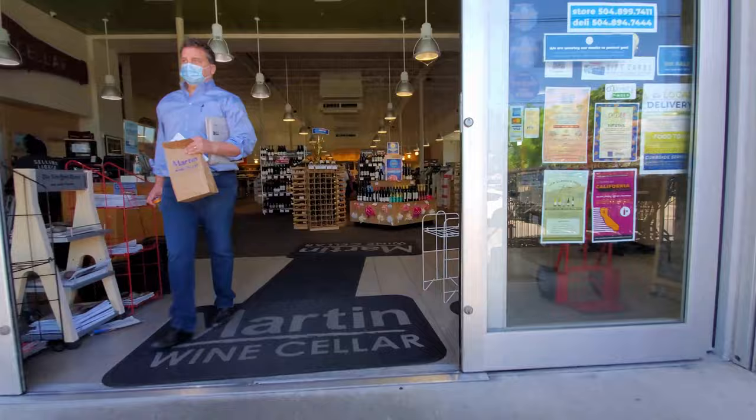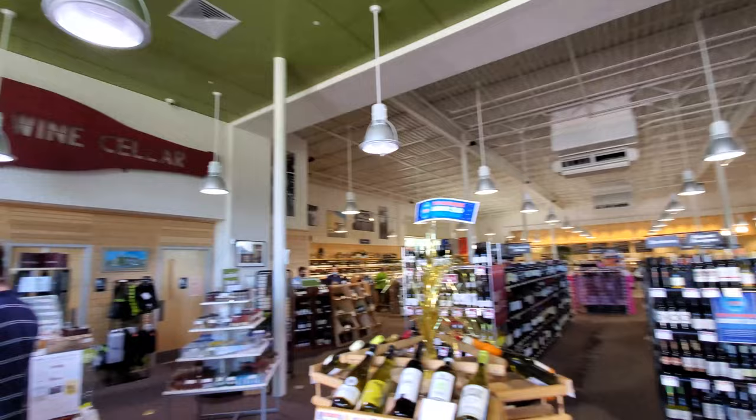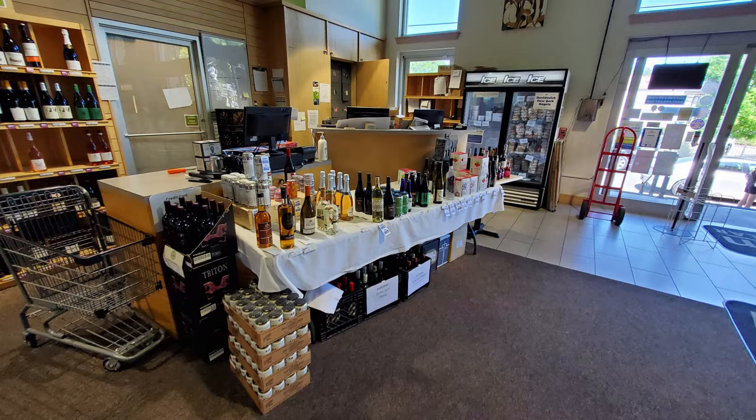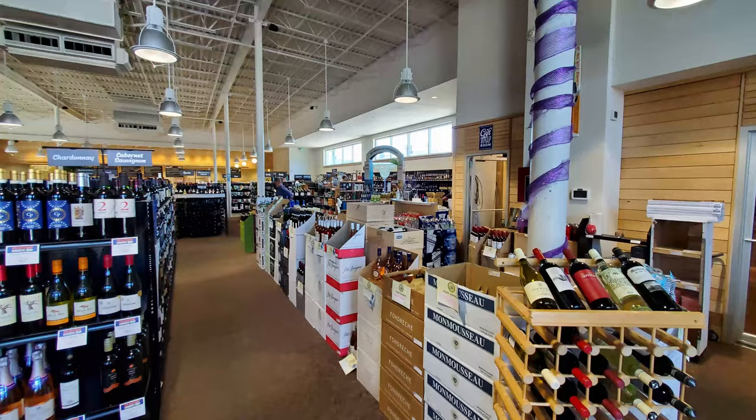Before Hurricane Katrina, I lived walking distance from Martin's Wine Cellar, and I definitely enjoyed eating the great food here many times in those days. The food is still great, although the building is now completely new and different, as the old one was damaged by flood water and looting during Katrina. Martin's Wine Cellar has always been noted for their great burger, although it does take about 20 minutes to prepare, so you might want to call your order in ahead of time.